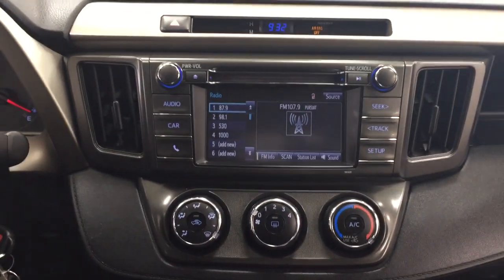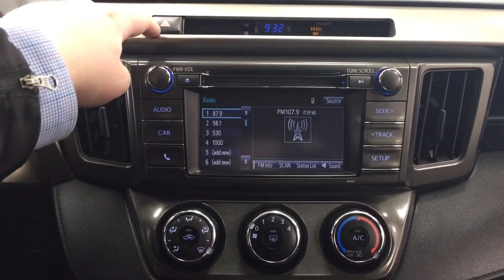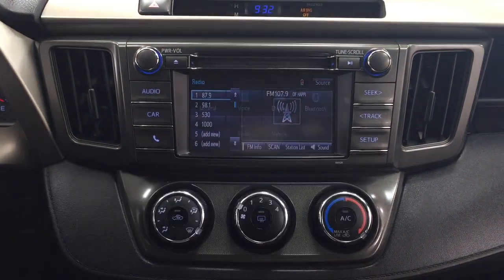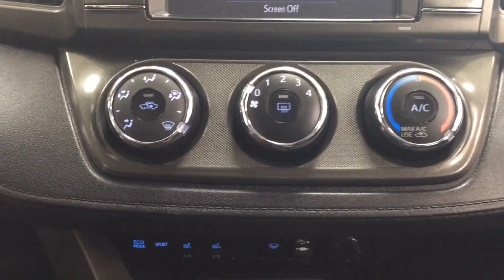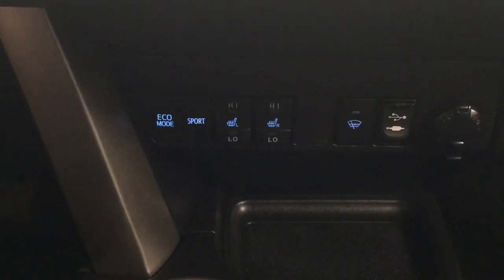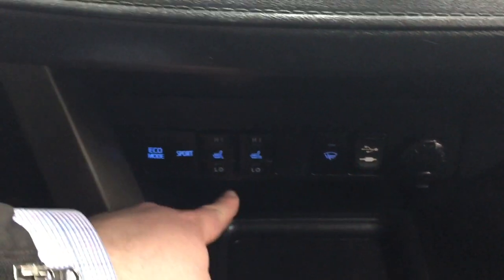Taking a closer look at your center dash and display, at the very top you have your hazard lights and digital clock. Going into your setup menu you'll see your general voice display as well as other additional features. Temperature control settings are located down below, along with eco and sport mode, heated seat controls for driver and passenger, USB and auxiliary input, window wiper de-icer, and your two power outlets.